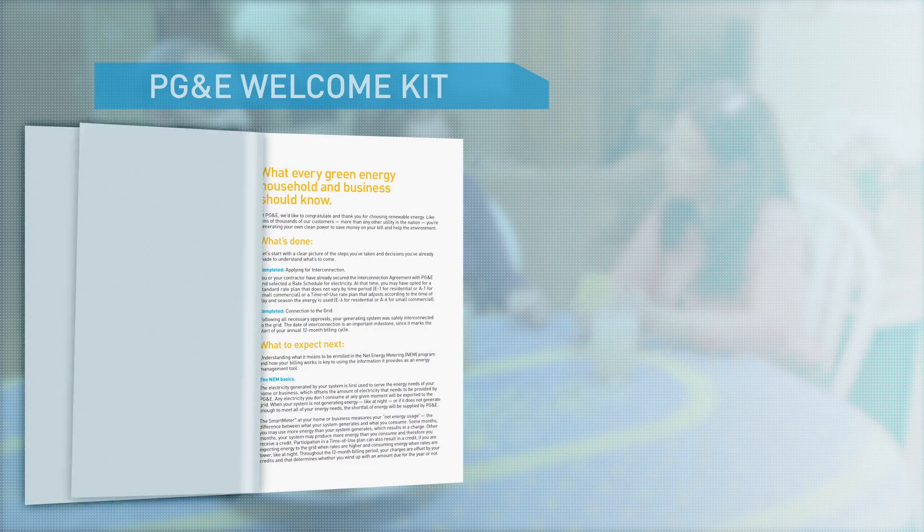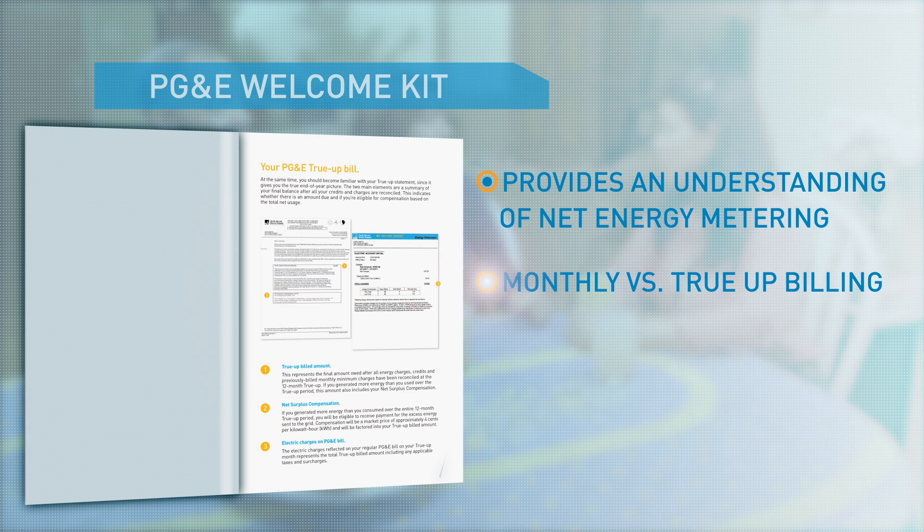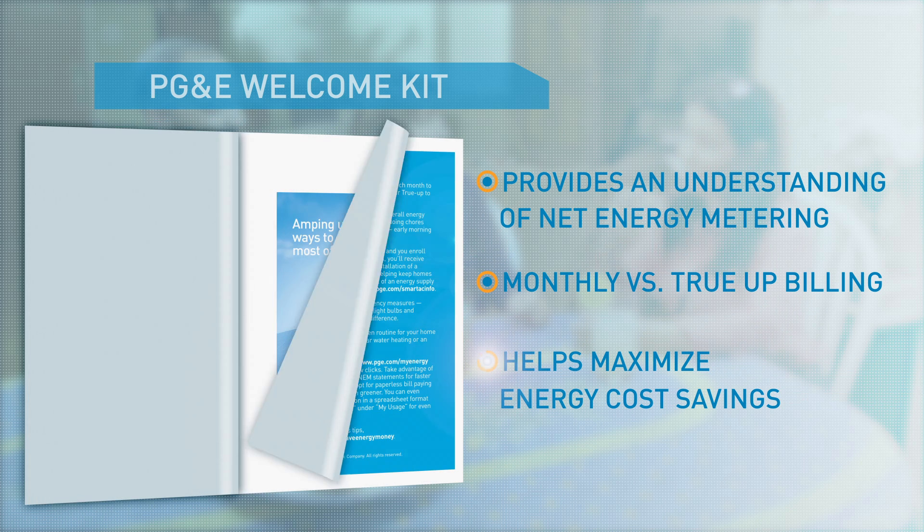Are you worried about getting a big bill at the end of the year? We know there'll be a balance due, but we also know it'll be so much less than what we used to pay. PG&E provides educational information throughout your first year as a solar customer to help make your solar statements clear and maximize your energy cost savings.